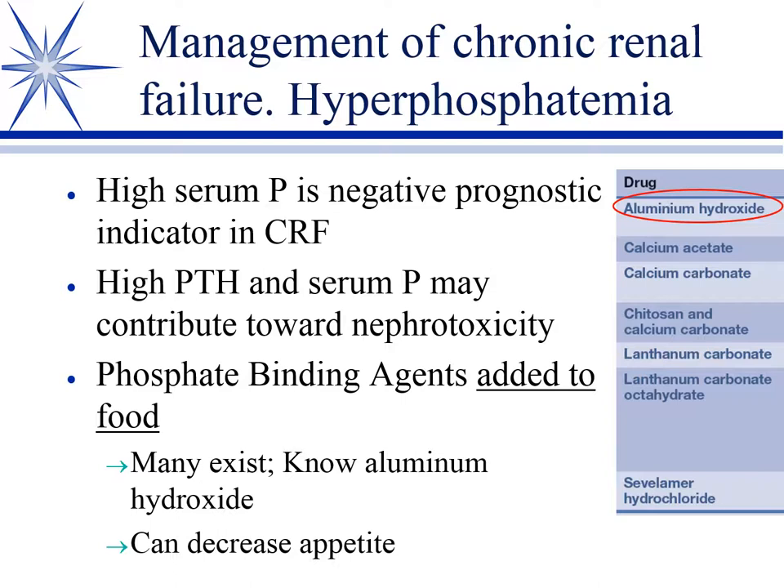Aluminum hydroxide — Alternagel — is the most common phosphate binder and is available over the counter as an antacid. You don't need to memorize all phosphate binders, but aluminum hydroxide is the main one. Palatability issues can arise when mixed into food, so other phosphate binders may be tried if that becomes a problem.